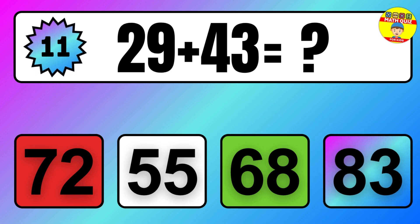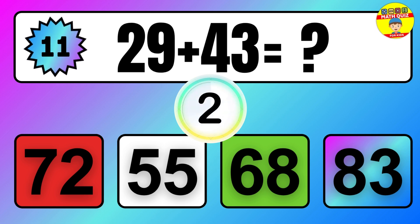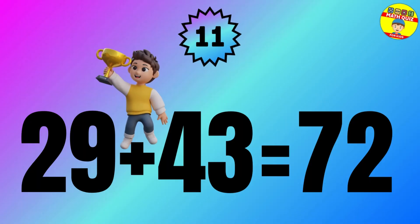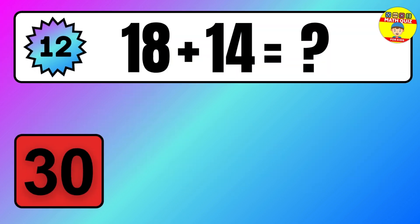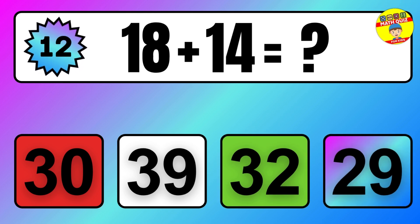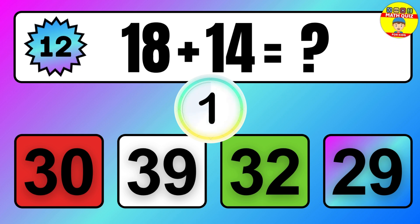Question: 29 plus 43 equals what? The answer is 29 plus 43 equals 72.